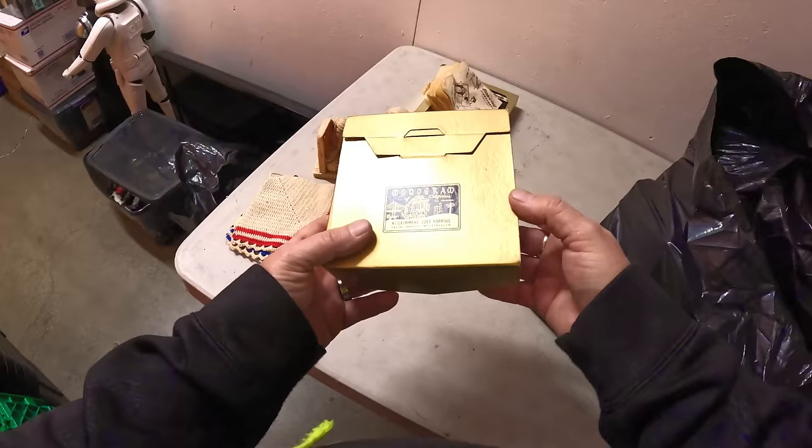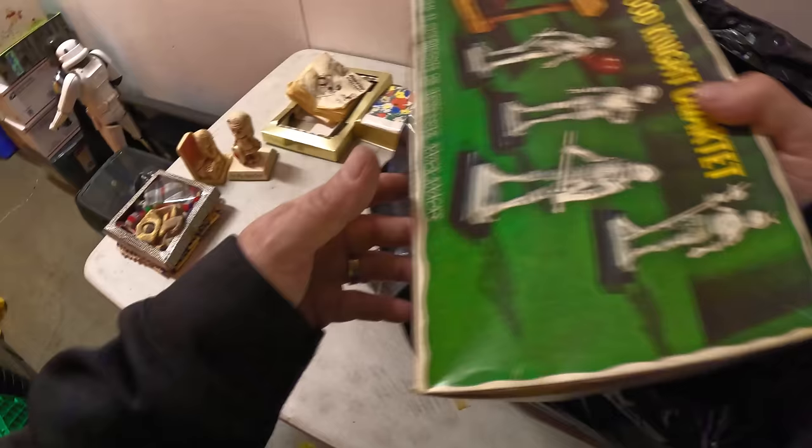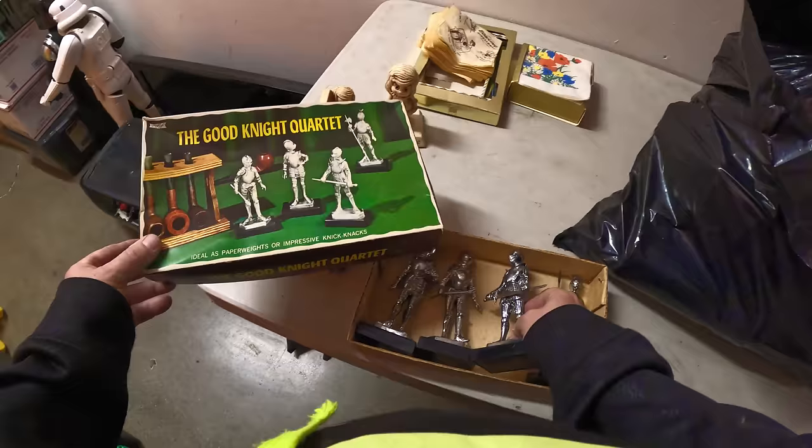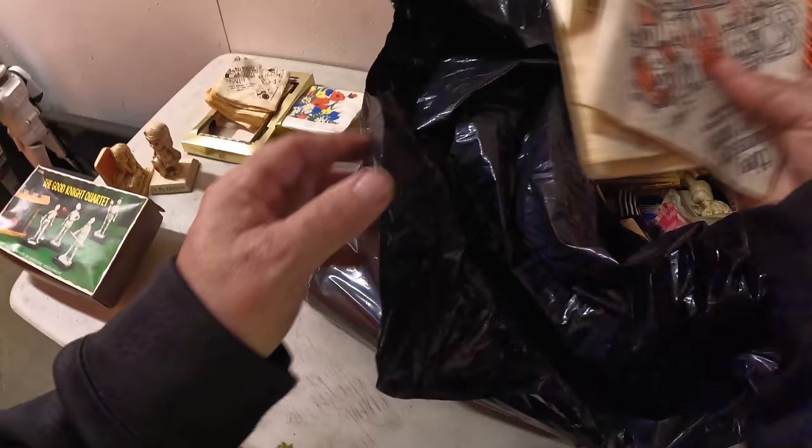Look at this — vintage 40-count cashmere soft napkins, monogram, California, San Francisco. This is new old stock. Not super valuable but there's a little collectability. She said they just couldn't make it last time. A month ago I wasn't healthy enough to buy a locker, so that's neat. Some ideal paperweights — they're plastic, not very heavy, but kind of cool and old.